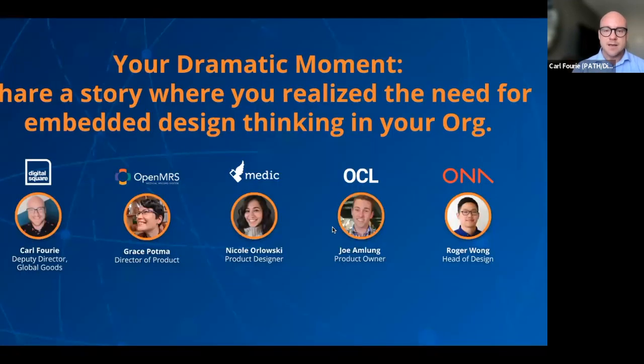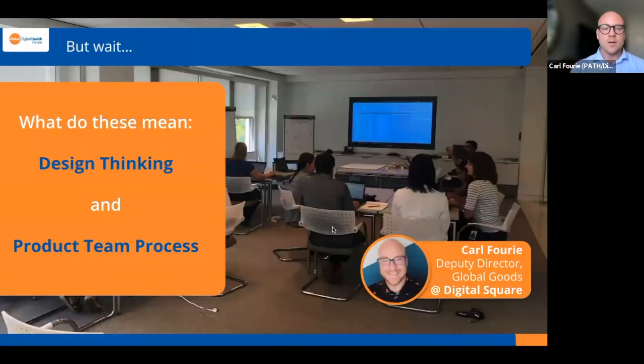Carl: We've been using the term 'design thinking' a lot. What do these terms mean to each of your organizations — design thinking and the product team process? Let's go in reverse order. Roger, since you had the mic last, hand back to you.